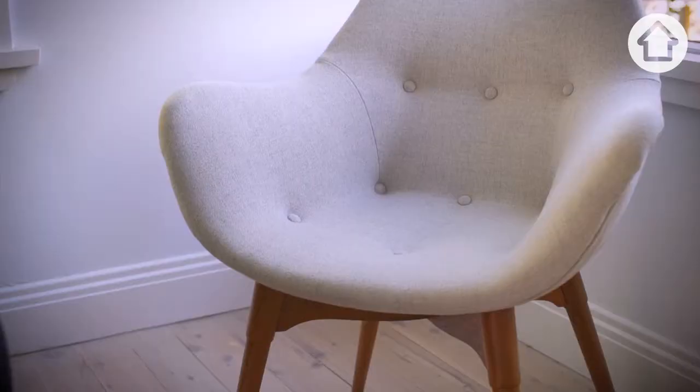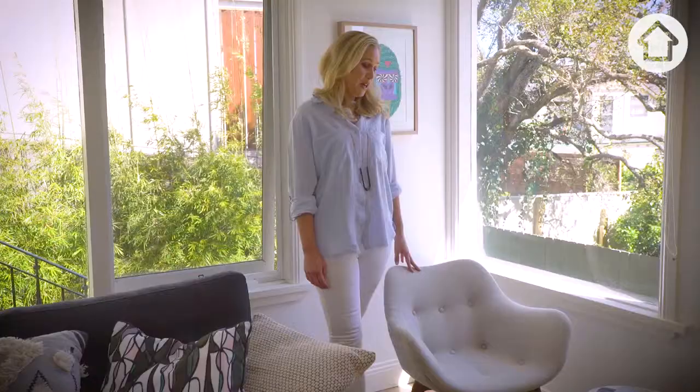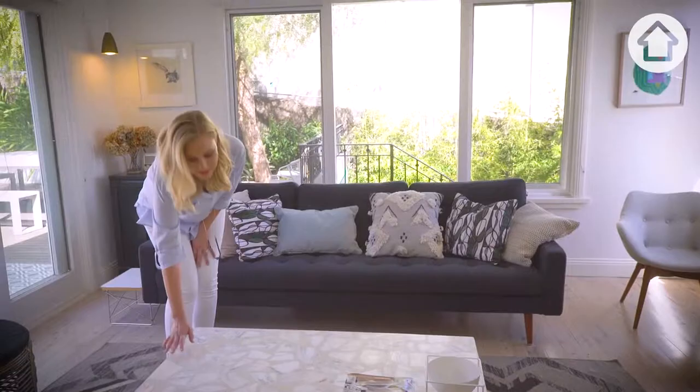This chair is an original Grant Featherstone armchair. My husband found this in an antique shop in Braidwood and it was all battered and beaten up, and now it sits in pride of position in our lounge room.